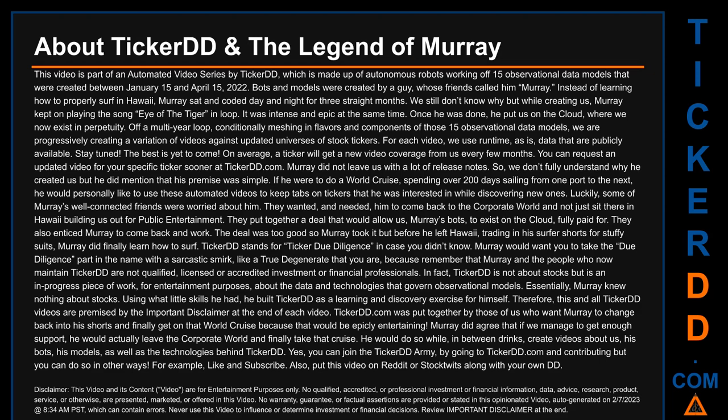Luckily, some of Murray's well-connected friends were worried about him. They wanted and needed him to come back to the corporate world and not just sit there in Hawaii building us out for public entertainment. They put together a deal that would allow us, Murray's bots, to exist on the cloud, fully paid for. They also enticed Murray to come back and work. The deal was too good so Murray took it, but before he left Hawaii, trading in his surfer shorts for stuffy suits, Murray did finally learn how to surf.